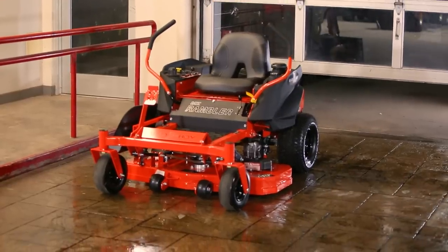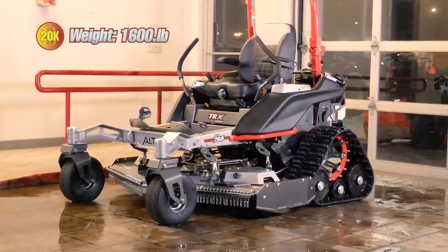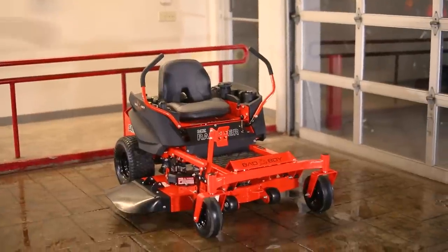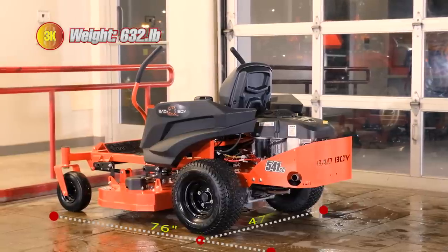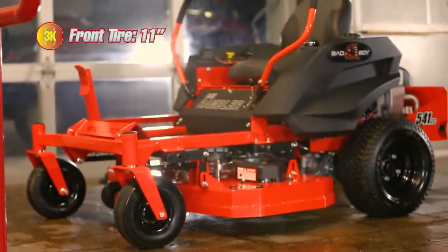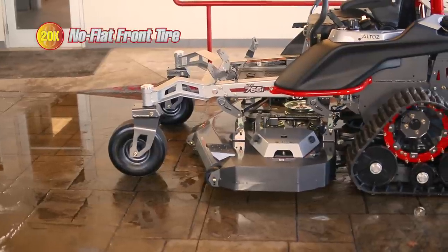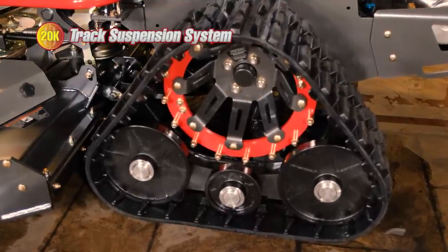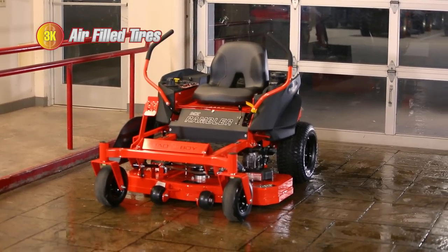The size difference between the two mowers is striking. The $20k mower weighs 1,600 pounds with a length of 96 inches and a width of 67.5 inches. The $3k mower weighs only 632 pounds, with a length of 76 inches and a width of 47 inches. The front tires on the $3k mower are 11 inches, versus 15 inches on the $20k mower, which also features no-flat front tires. The $20k mower has a track system with added suspension, while the $3k mower has smaller air-filled tires and no suspension.